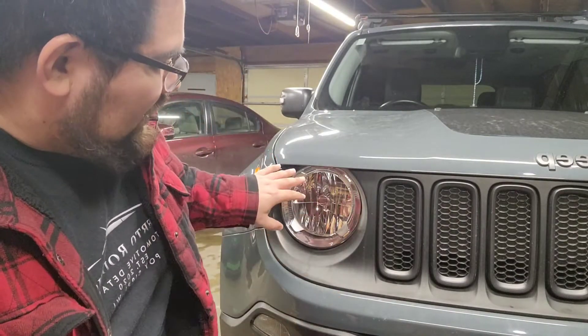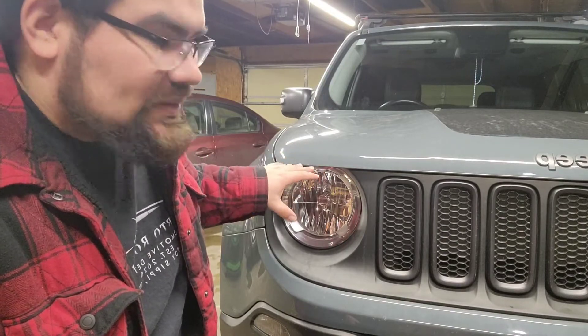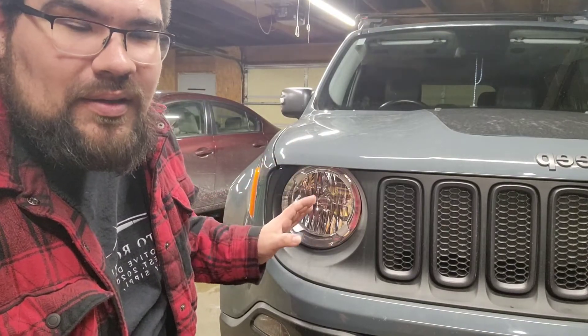This is a tip to keep your headlights looking clean so they don't oxidize and get nasty over time. Do this maybe once a month and you should be okay — it'll last a long time. Hope you guys enjoyed the video, if you liked it comment and subscribe. Have a blessed day, I'll catch you later.